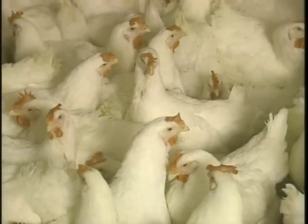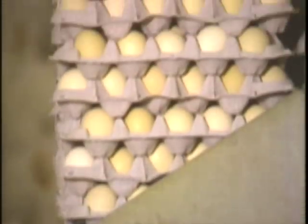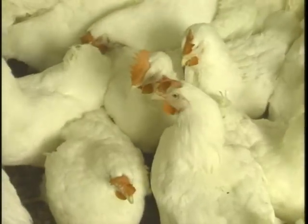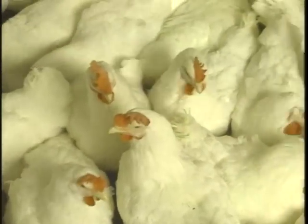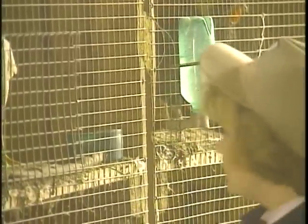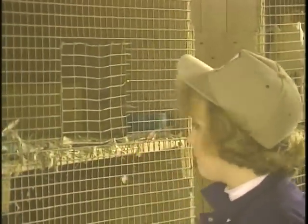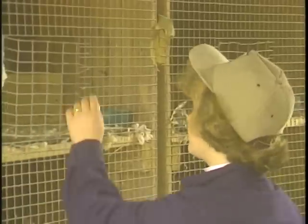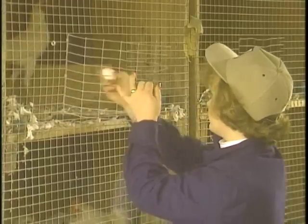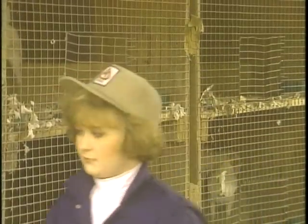But even with this diligent oversight, the financial threat posed by pallorum typhoid remains potentially serious. That's because outbreaks can still occur, and sometimes on a major scale, wiping out entire flocks. The primary reason for this is that the number of small backyard breeders raising chickens, turkeys, and fancy fowl is steadily growing. Although a number of them are NPIP members familiar with proper testing methods, many others are not.